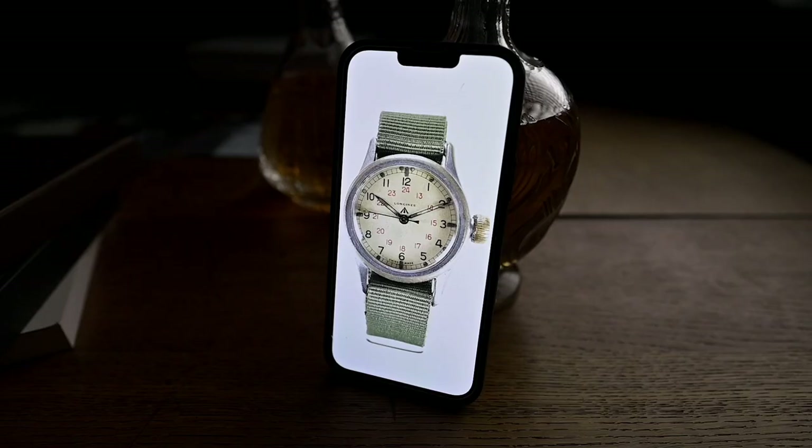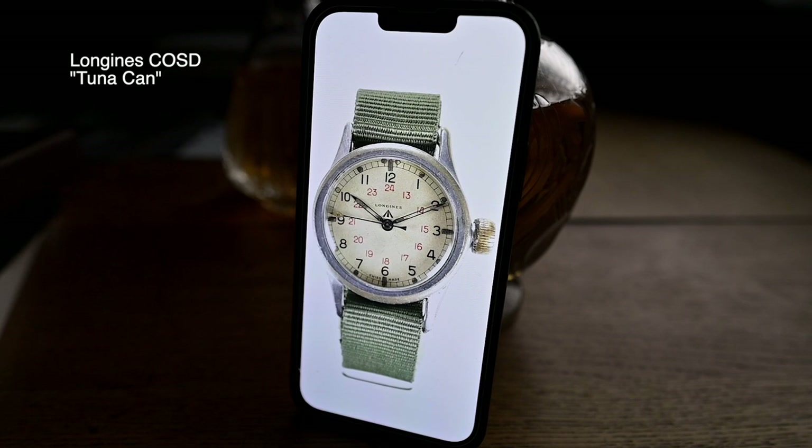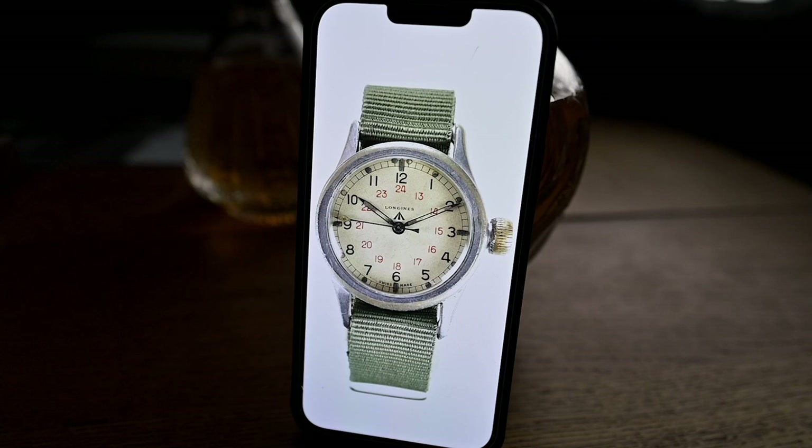Curiously, it is not known if Mr. Heyerdahl himself wore an Eterna watch. In the Contiki Museum, a watch is displayed labeled as the expedition's chronometer — a military-issued Longines COSD. This piece was made for British paratroopers during World War II. However, Longines did not make it into the history books for these expeditions. But Eterna did.